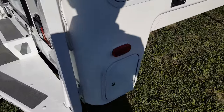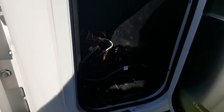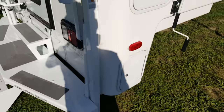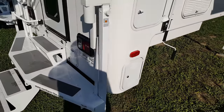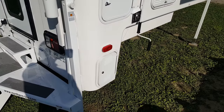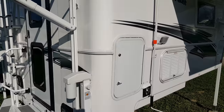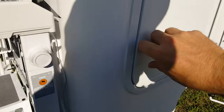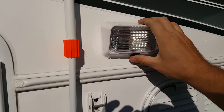Over on this side it does have the battery compartment, which is deep enough to put two batteries in. The special edition models come standard with a 95 watt solar panel on the roof, and if you went with two 6 volt batteries you'd pretty much never run out of power. Also on this side there's a storage compartment you can use for anything you want, with an LED light on the side.